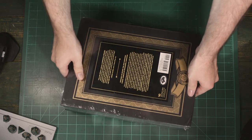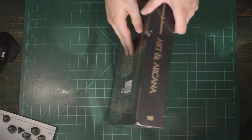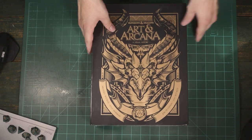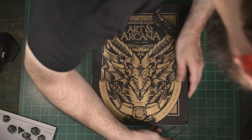We have a beautiful black clamshell box with Hydra 74's art. If you're not familiar with Hydra 74, he's a designer and illustrator out of Orlando, Florida. Wizards of the Coast really loves him, and so do I. You can see his work on a lot of the collector's edition books like Icewind Dale.